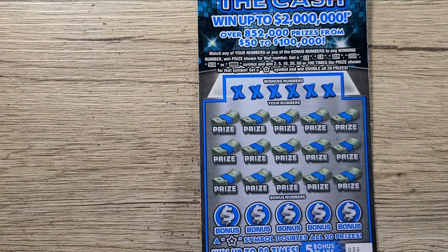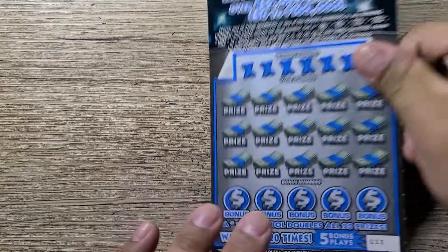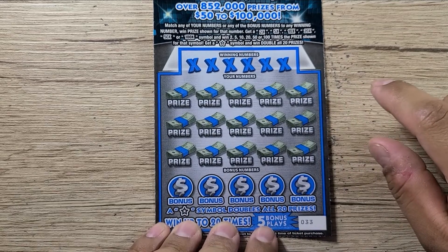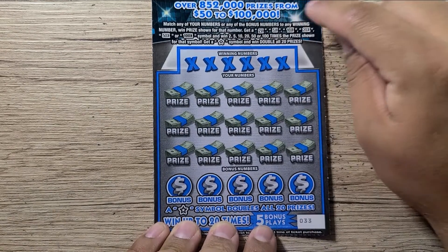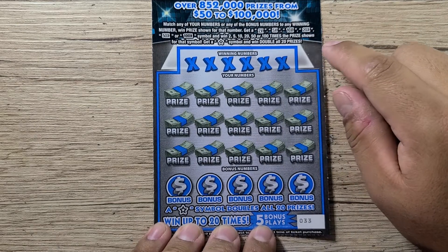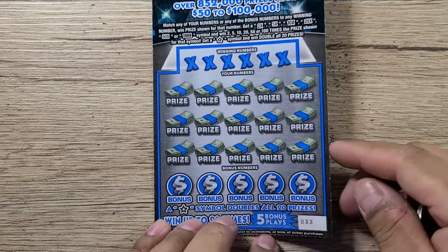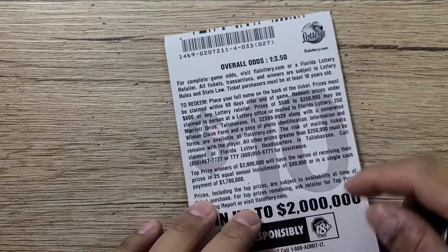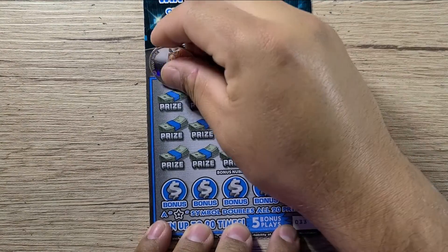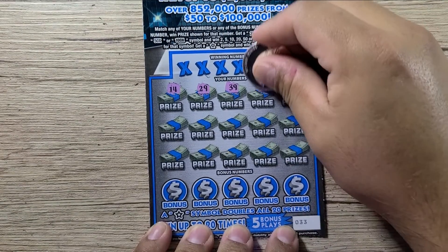Let's get started with the $10 100 Times the Cash. It's a pretty cool ticket that came out about a month ago. We haven't won anything big on it yet, but there's definitely a lot of potential. We're looking for the 2x, 5x, 10x, 20x, 50x, or 100x multipliers, and also that famous little star symbol which doubles a win. Ticket number 33 also has a bonus matching section at the bottom. Overall odds are 1 in 3.50. Let's do a symbol hunt and see if we can find some multipliers.